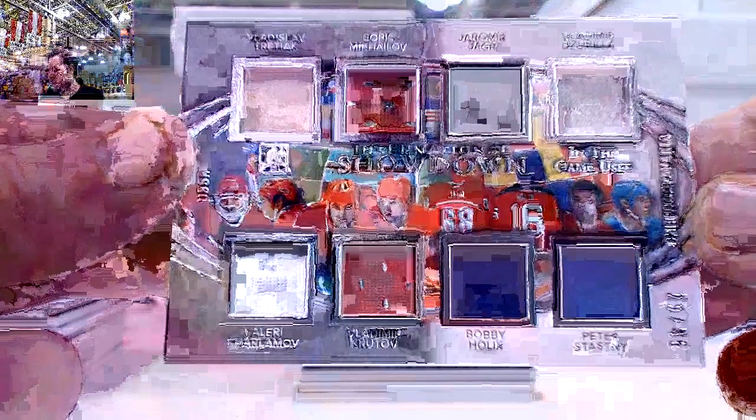Nice run right here. International Showdown — Vladimir Tretmiak, Boris Mekalov, Yager, Vladimir Drosila, Valery Karmalov, Vladimir Kucherov, Bobby Holik, and Peter Statsny, 29 of 45.